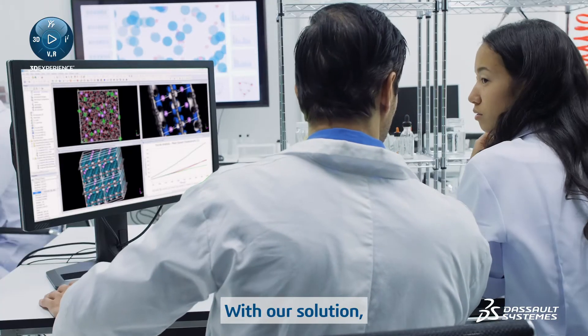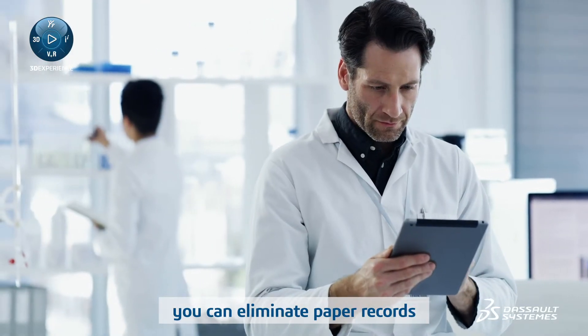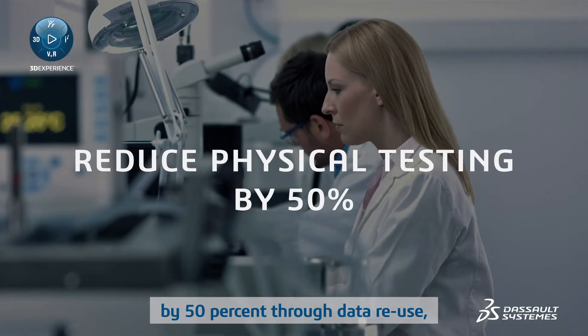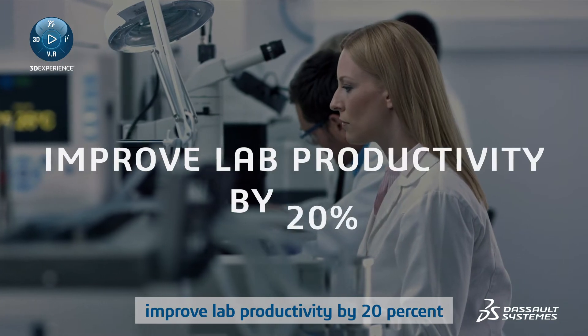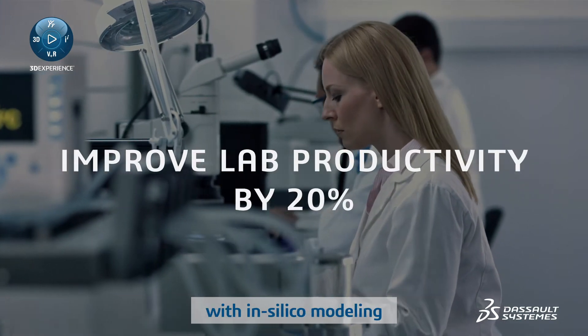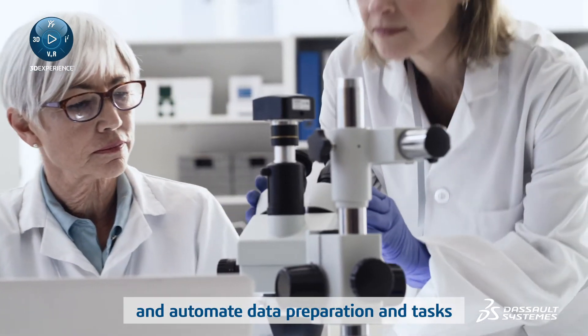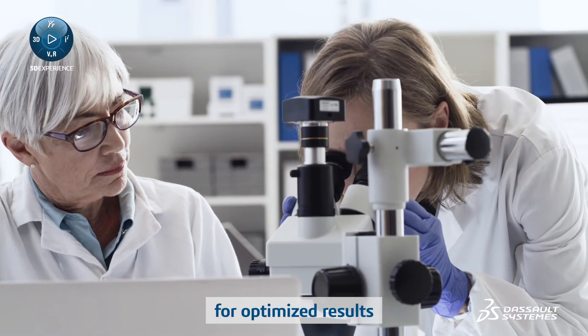With our solution, you can eliminate paper records with electronic lab notebooks, reduce the need for physical testing by 50% through data reuse, improve lab productivity by 20% with in silico modeling, and automate data preparation and tasks to leverage predictive science for optimized results.